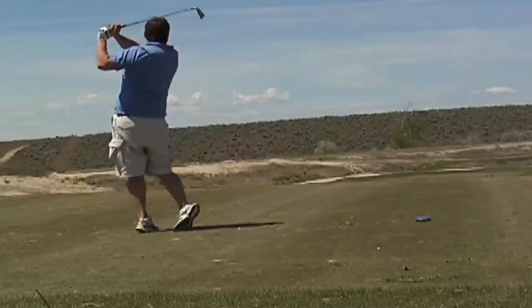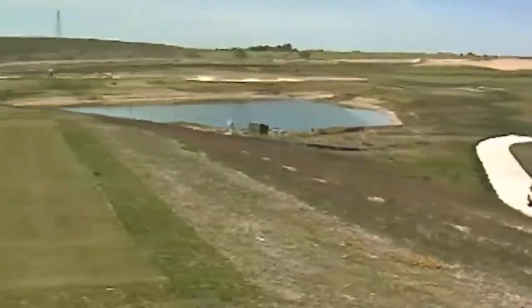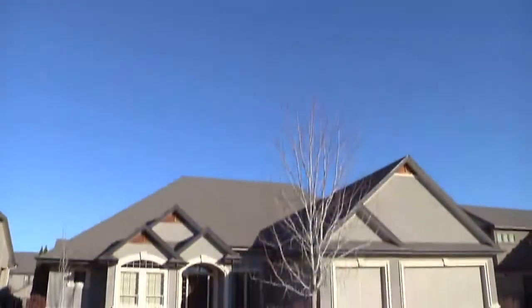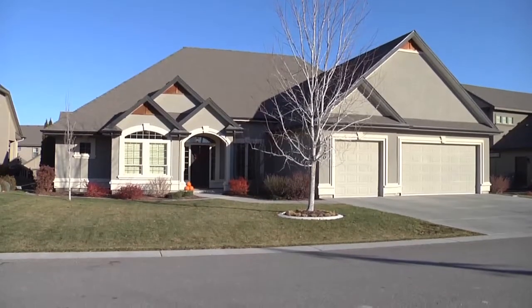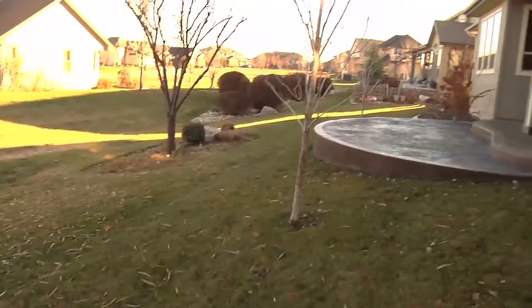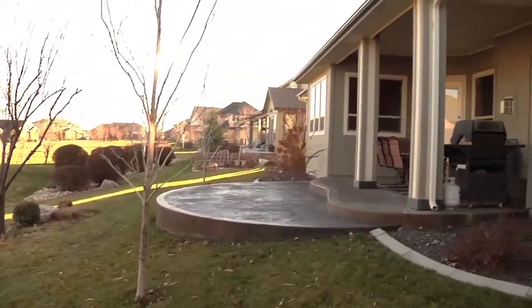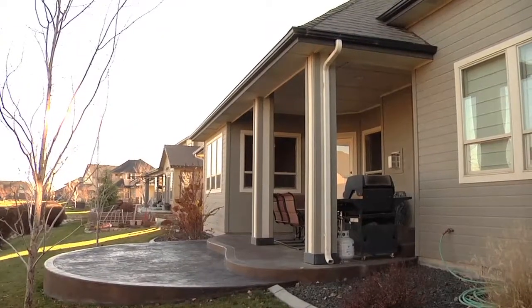It is located next to Nampa's Hunters Point Golf Course, near Lake Lowell and the Wildlife Refuge. This elegant former parade home was built in 2007 by Temerak Custom Homes. It is an over 2,900 square foot home sitting on 0.21 acres, offering three bedrooms, two and a half bathrooms on the main level, and a bonus room with a half bath upstairs.